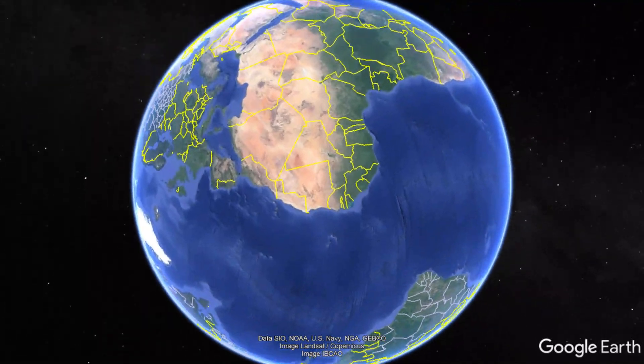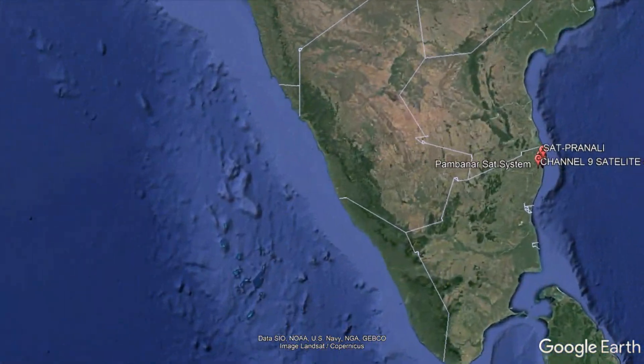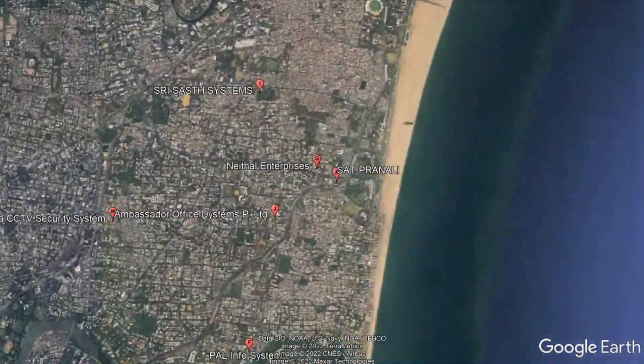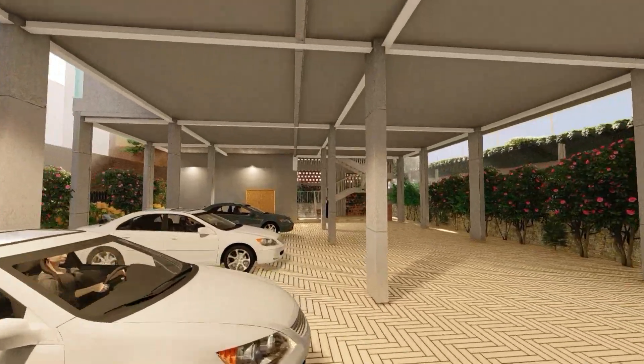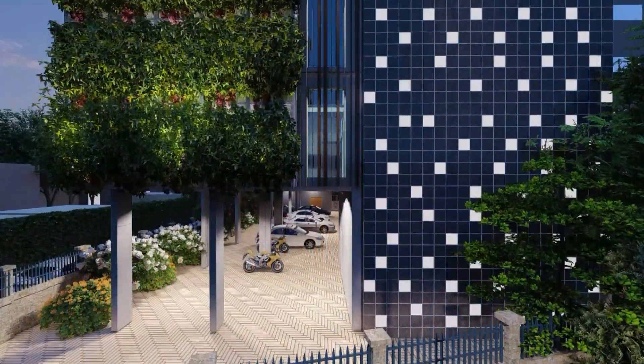This is a four-floor head office building proposal for Team Global Logistics, Private Limited, on PV Kovil Street in Mailapur, Chennai. With stilt parking that can combat floods by disengaging the workspaces from the natural ground,